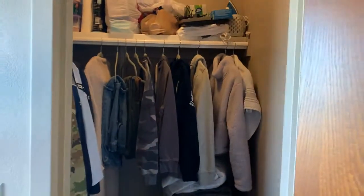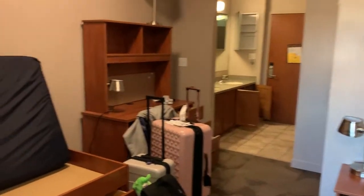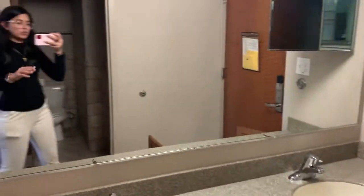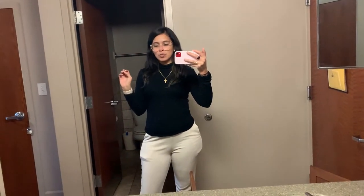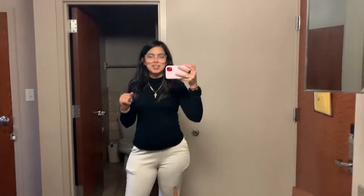Anywho, this is what I'm working with and I'm going to go ahead and start unpacking. I don't know whether I just want to do a transition little by little for you guys or whether I want to do a speed-up video, but we'll see what happens and we'll see what I can film for you guys today.